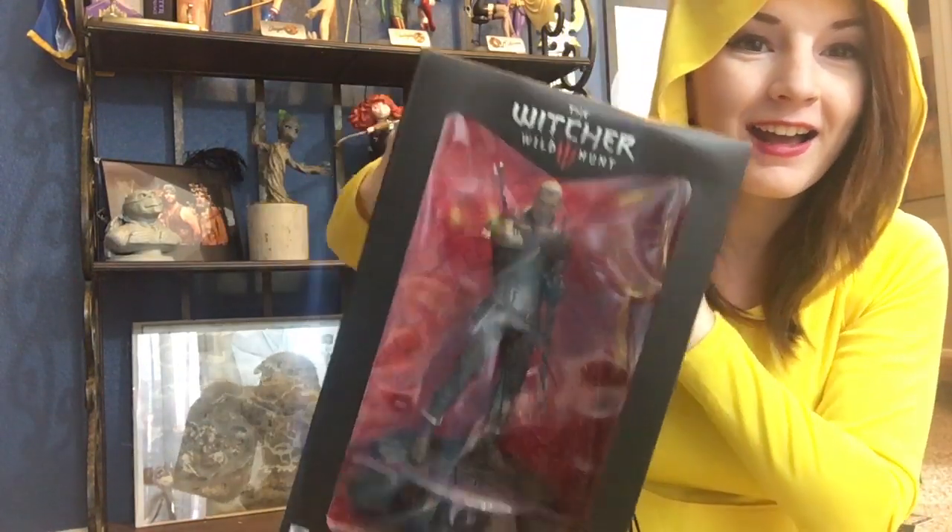Happy Halloween guys! Look what I got! It's gonna go right next to my other Geralt and my map. I'm super excited.